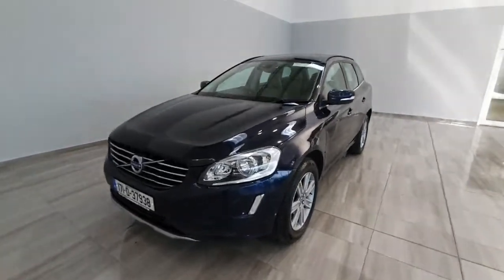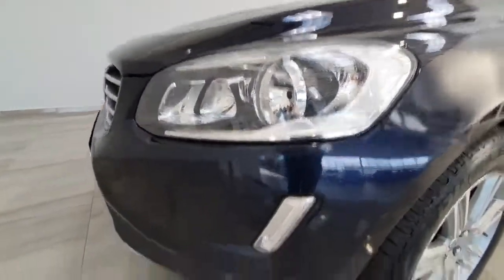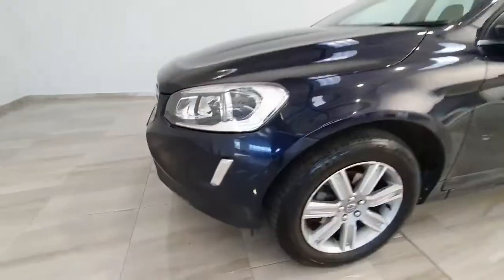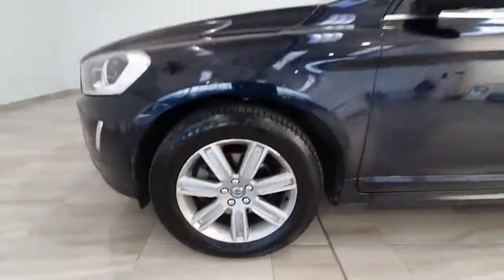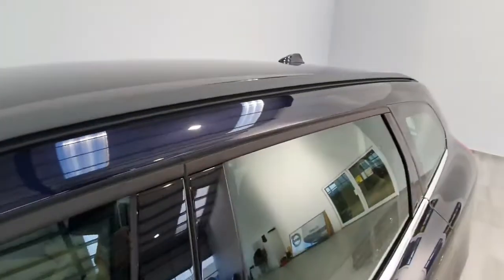This one is a D4 automatic. It does have some nice high-end features including LED headlights with LED daytime running lights, nice alloy wheels, and this model has also been fitted with roof bars.